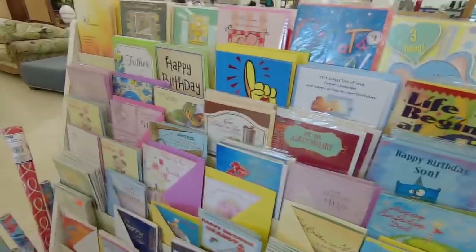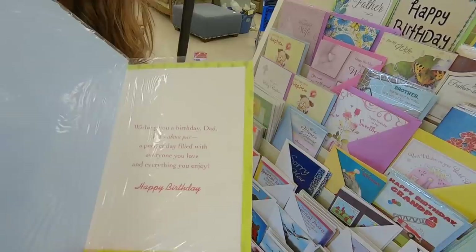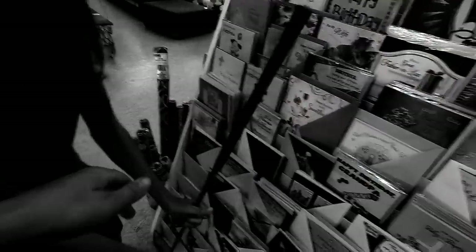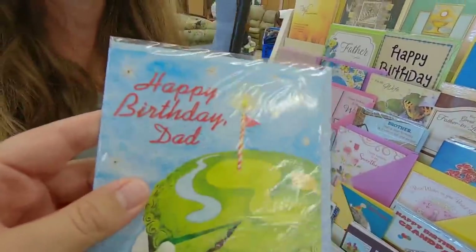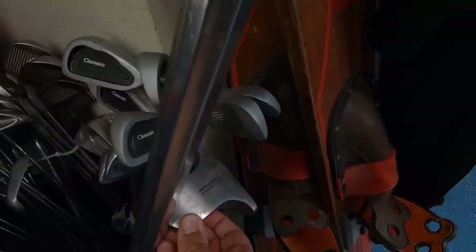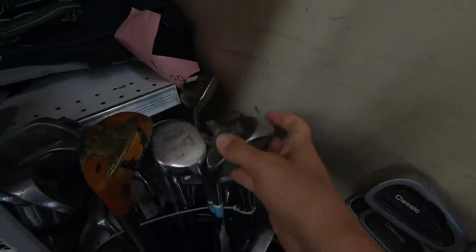My dad's birthday is coming up and this thrift store has some greeting cards. 'Wishing you a birthday, Dad - that's above par. A perfect day filled with everyone you love and everything you'd enjoy.' Also your dad's probably watching so happy early birthday! Happy birthday. Stacked Golf Senior - looks like they got a bunch of full iron sets in here today. Got an Acu-Path, kind of looks like a two-ball knockoff.